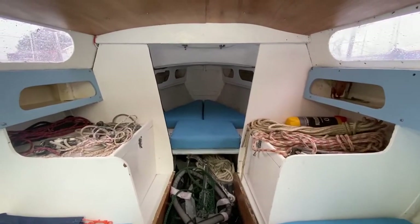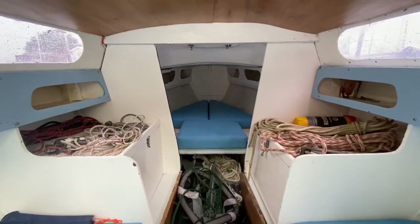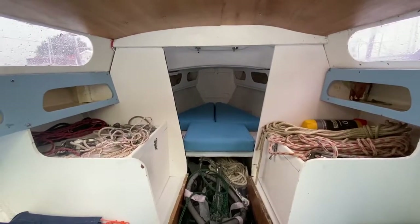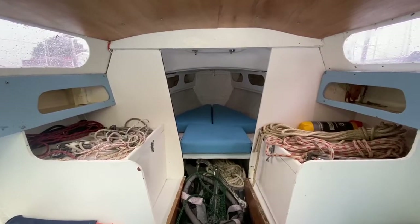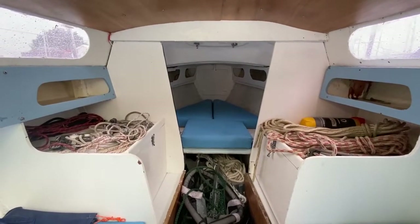Hi, this is Mark Coles of Boats at Essex and today we're listing a 1969 Achilles 24 sailing boat. This is just a short interior video to show you around and I'll point out some interesting features as we move along.